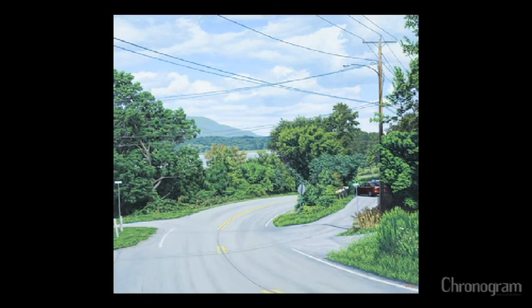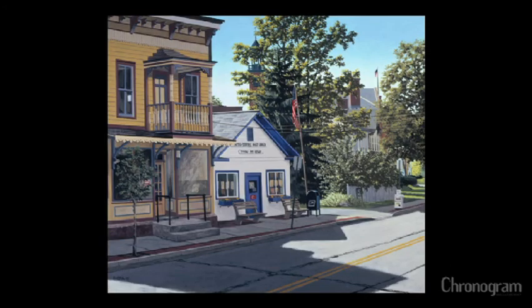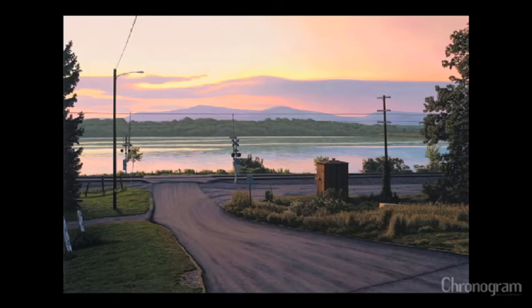A frequent comment about my paintings is that there are no people present — where are the people — and it's interesting that they bring that up a lot. I think part of that is just my experience growing up in Tivoli. It's a very small place and to be alone on the street is very common, it's not rare. For me it's always been very pleasant and peaceful, so I'm making these paintings where the only person on the street is the viewer of the painting.